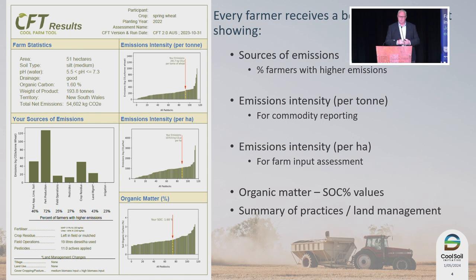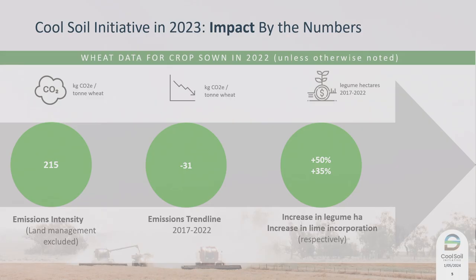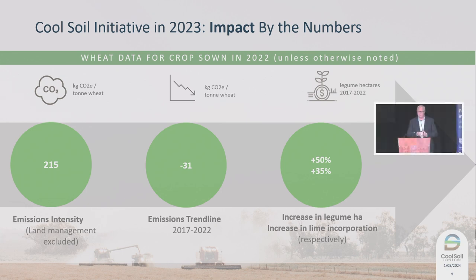Every farmer receives a detailed report on their results on an annual basis, and most importantly, they also receive a benchmark around how they're performing against their cohort — and what are the practice changes they can be undertaking, what does best practice look like to help evolve the emissions reduction program. We have over 200 growers in the original project, now scaling across the industry with supply chain partners. Over 400,000 hectares of validated data over five years, with a reduction in emissions during that period — not because we measured it, but because we supported farming communities through extension and adoption programs.